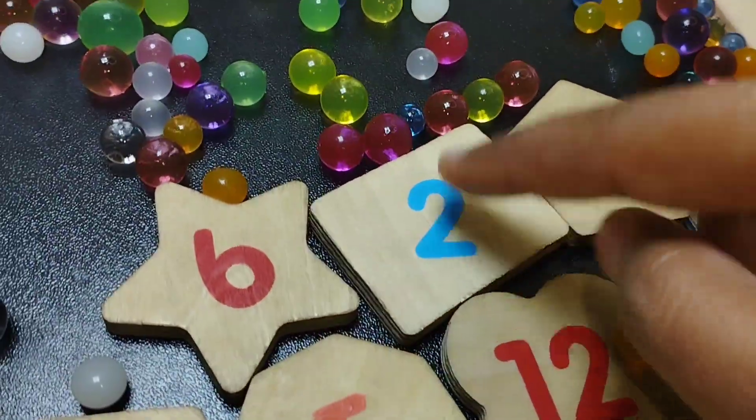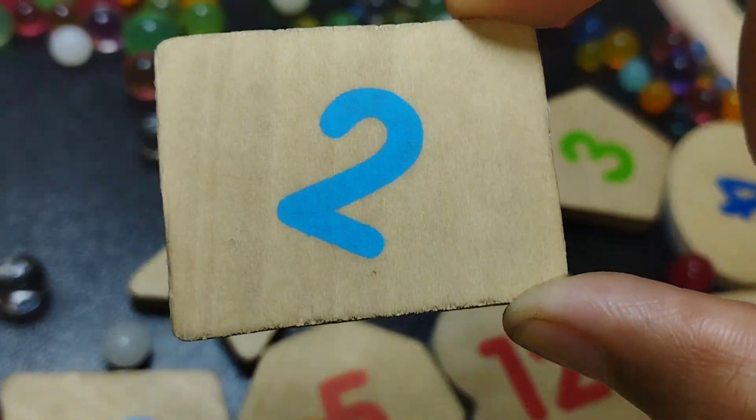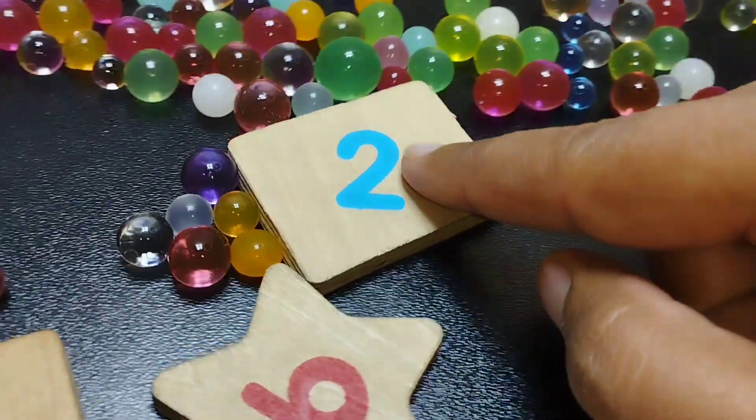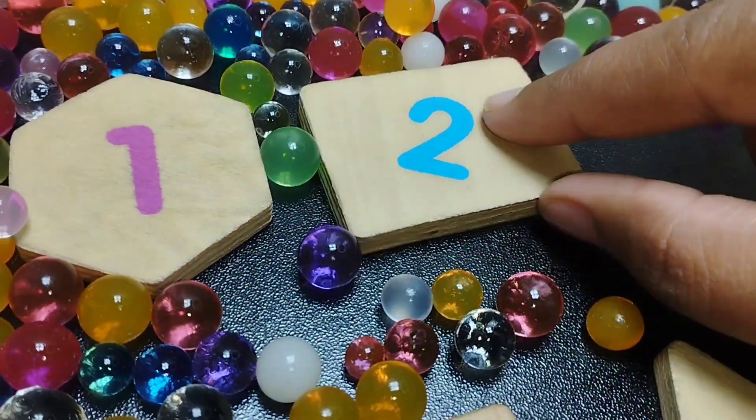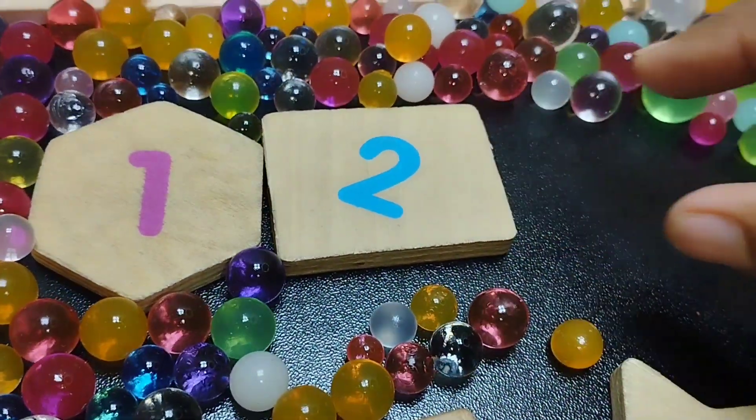The next shape is rectangle. The number is two. This is rectangle shape.